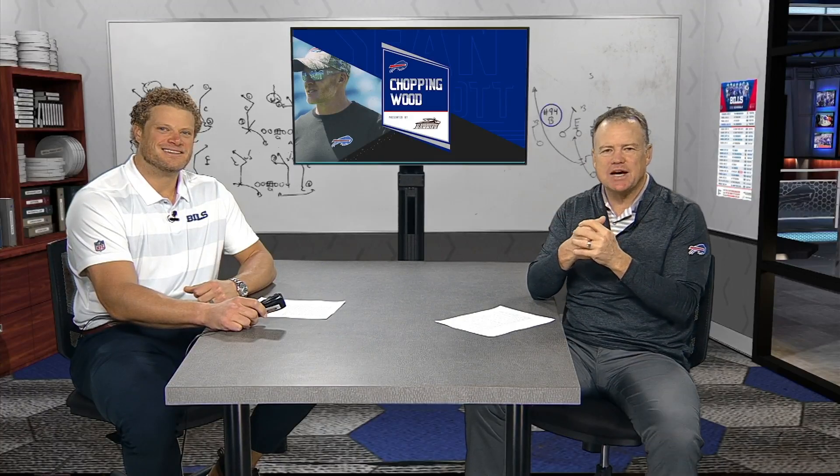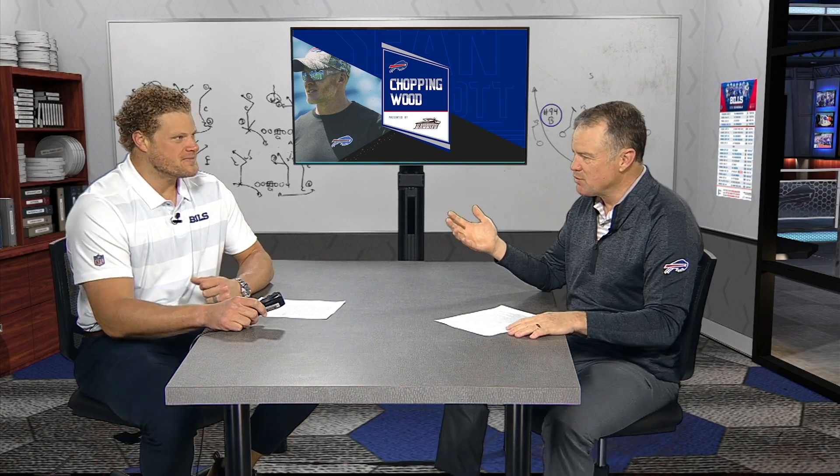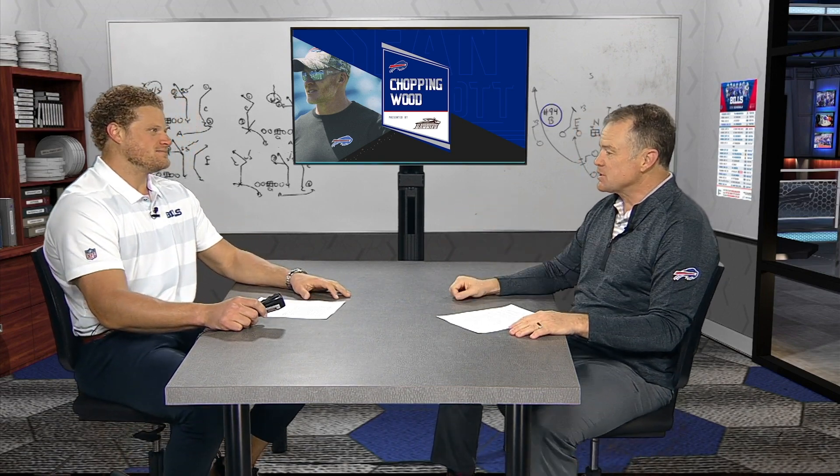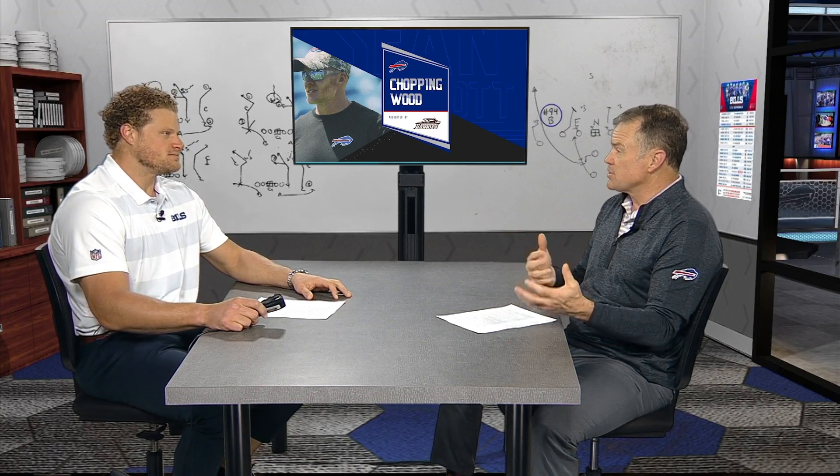Welcome back to the show everybody. Now we're going to take some time to break down some film with a segment we call Chopping Wood. Eric Wood, thanks for being with us once again. We're going to break down some film today and we're going to talk about John Brown, one of the most consistent performers of the Bills offense.